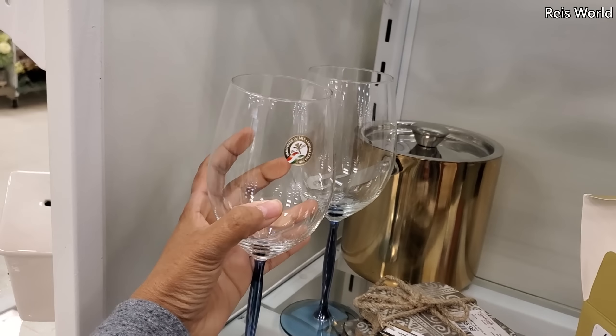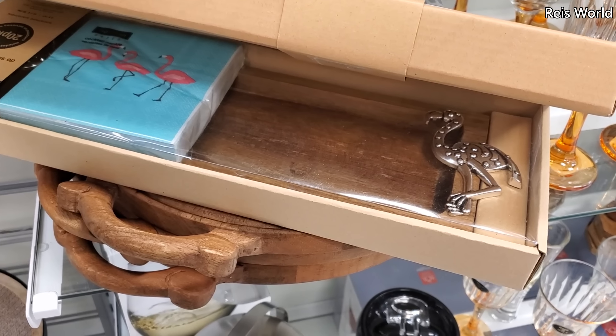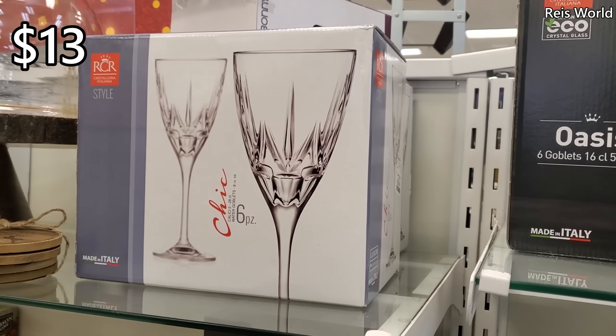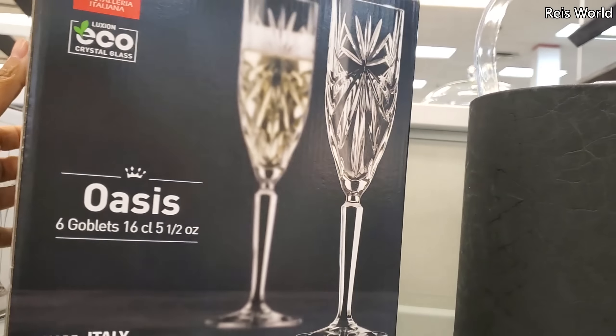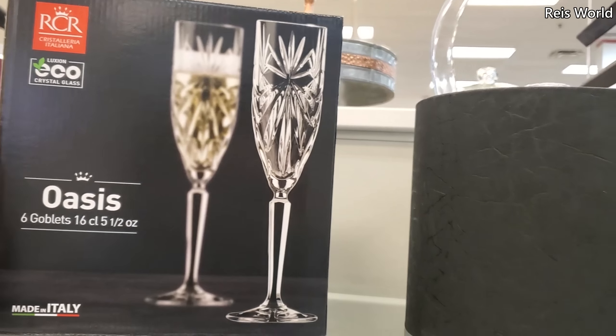The cake dome is going to be tall — twenty-five dollars, and fifteen for this one right here. Forty dollars for this one. You can also find one very similar in Ross. This one is really nice too — made in Poland, thirty dollars, and four dollars for eight tumblers.